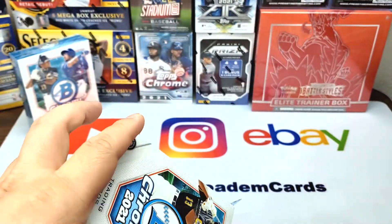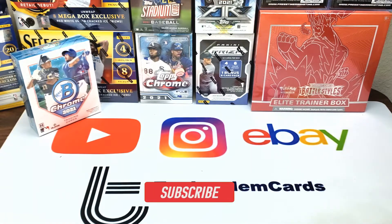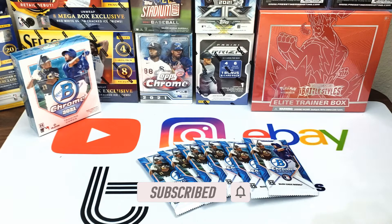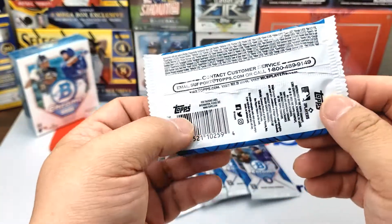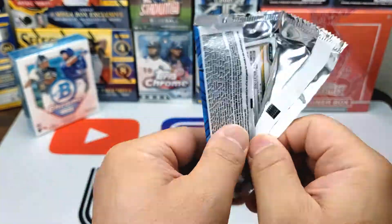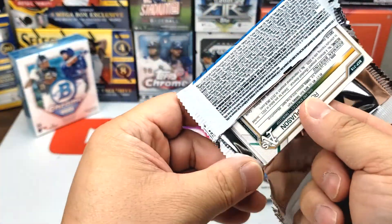Inside the packs, if you guys don't mind, please consider subscribing to the channel. I've been opening up a lot of cards lately and doing a lot of giveaways, so I hope you subscribe to join us — we're building a really nice community. A lot of the same people are watching the videos and leaving comments; I truly appreciate you guys.